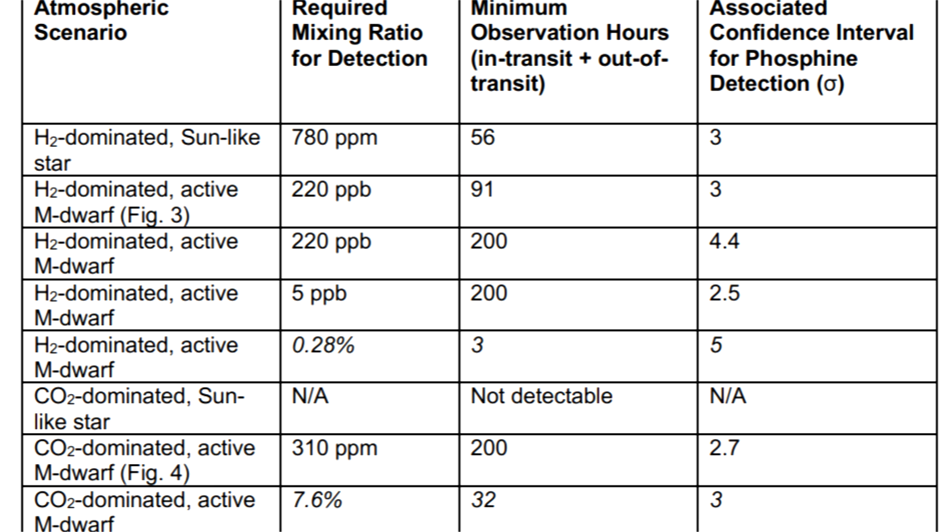I heard about this last year when it was suggested that phosphine would be observable in some exoplanets transiting their parent stars, assuming you could borrow the James Webb telescope when it was launched for a week or so.